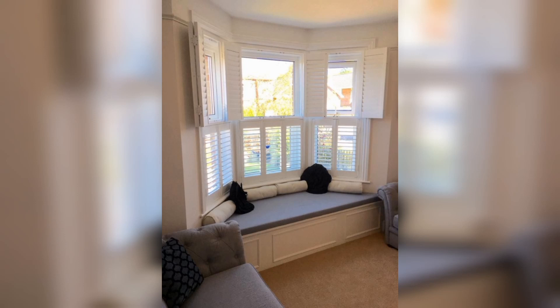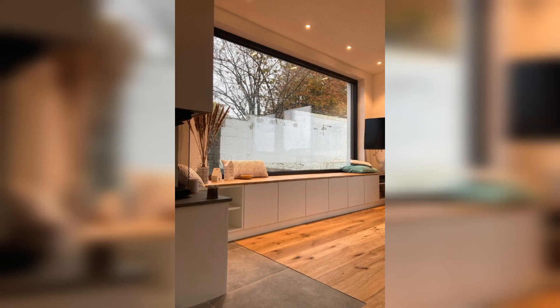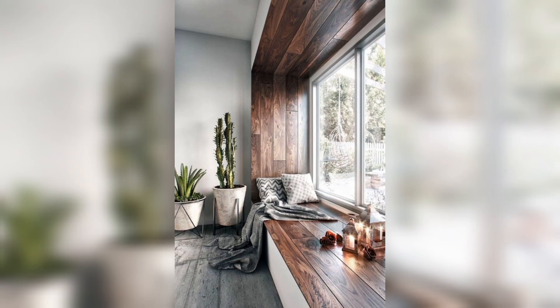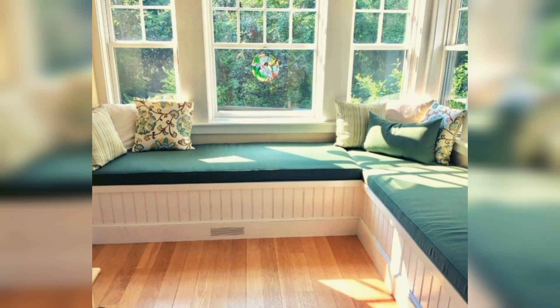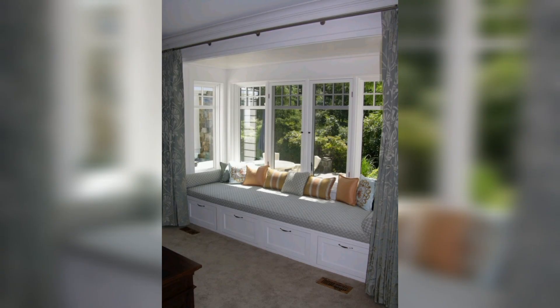Window seats bring the outdoors in. A window seat is a perfect place to cozy up and enjoy the outdoors, no matter your particular view. The right window seat ideas can even inspire your interior design altogether. Highlighting a special window with a window seat can create a serene, breathe-easy space to relax.